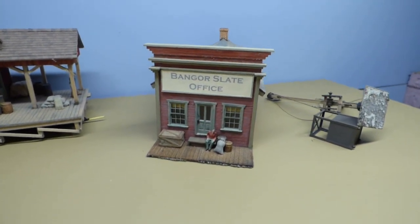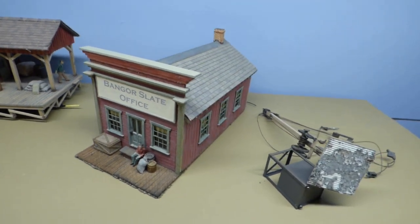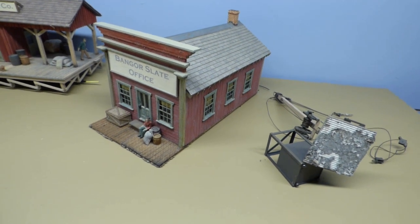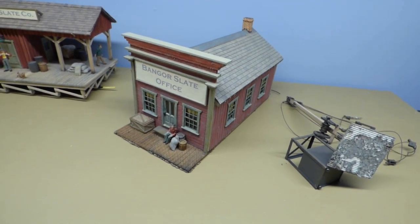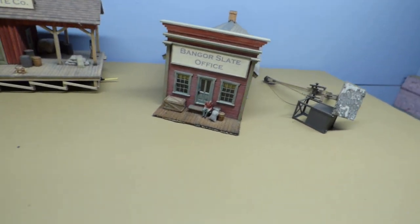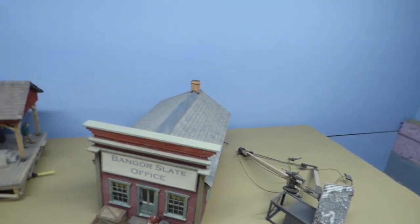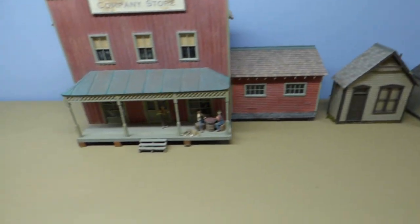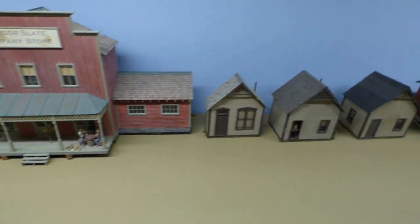The office for the Benger Slate Company is a Campbell kit — it's the Columbia Gazette office, which by Campbell was supposed to be a newspaper office. Again, a little bit of damage: the top part had been broken off and I just glued it back on, and the steps had been broken off and I glued those back on too.